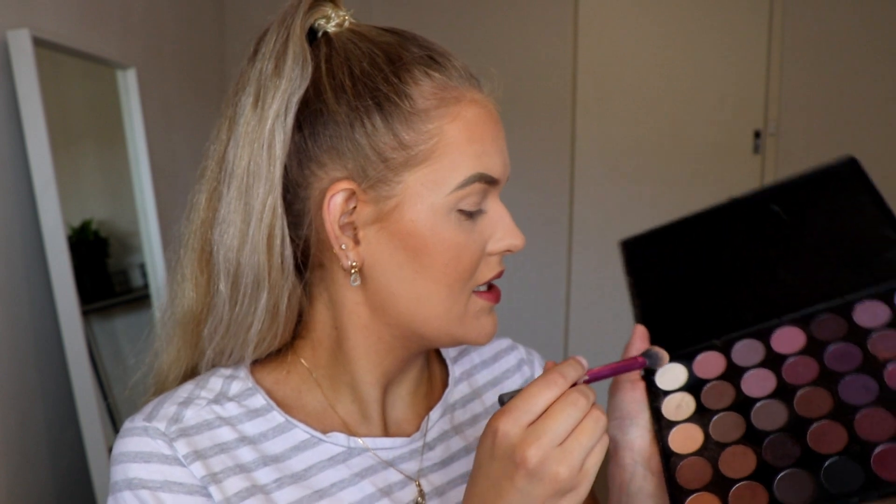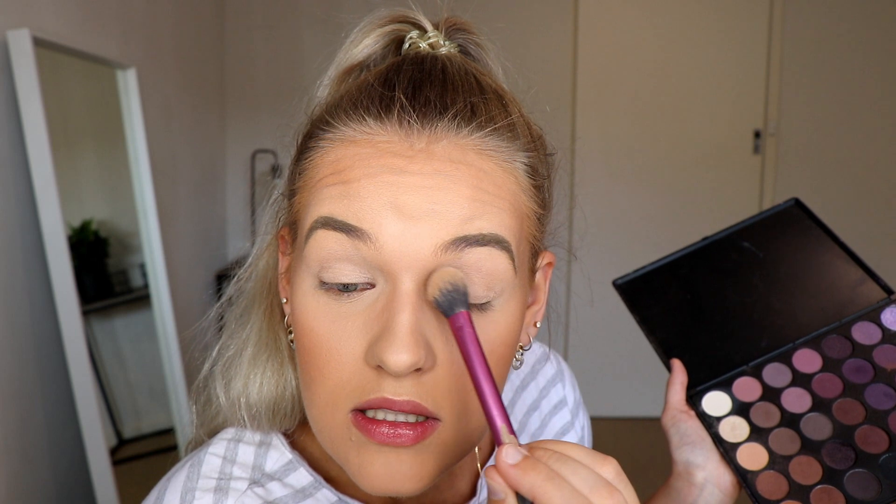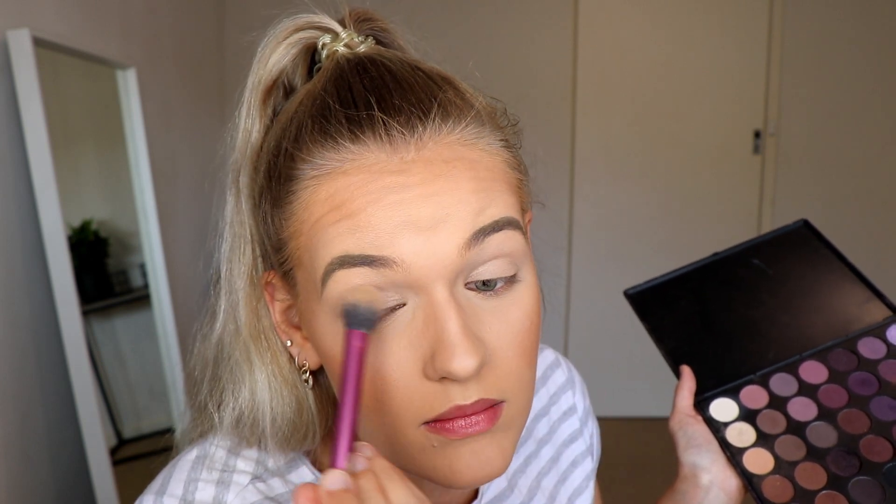For my eyeshadow I'm taking my Morphe 35P palette. As you all know, purple works amazing on green eyes. For a transition shade, I'm just going to take a big fluffy brush — this is just a setting brush by Real Techniques — and take this off-white color and pack it all over the lid to help these blend out. My eyelids are not usually like this unless I use my face cream.